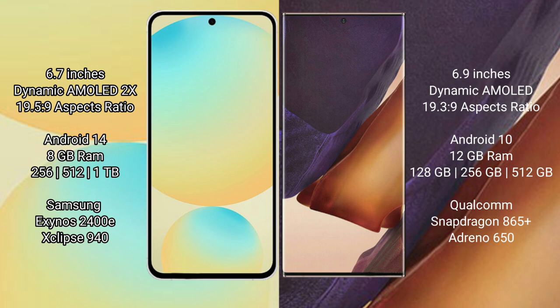512GB internal storage. Samsung Exynos 2400E processor and GPU 940.